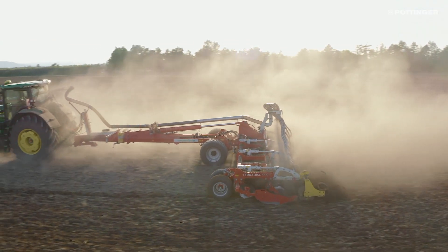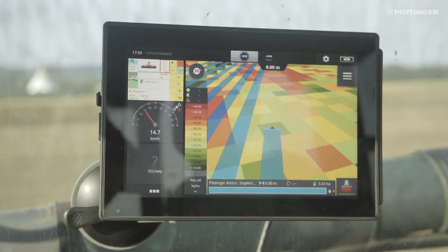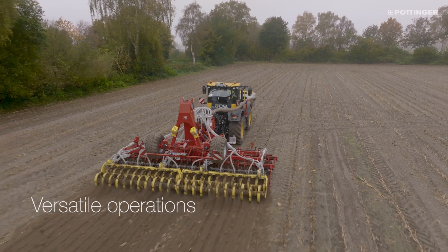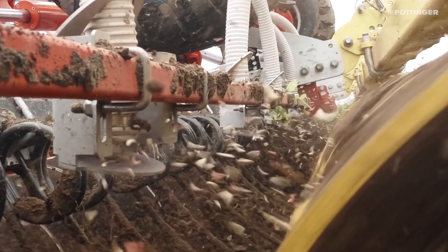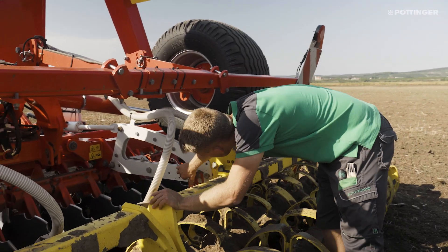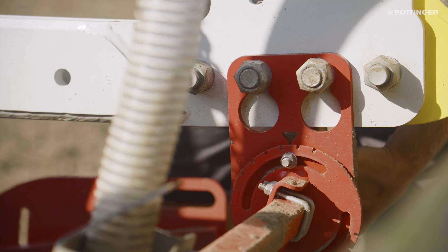Application maps can be used to maximise flexibility and optimise site-specific application to the local conditions. The material is spread by distribution plates positioned behind the discs and in front of the rear roller. Different application requirements can be covered by adjusting the angle of the distribution rail.